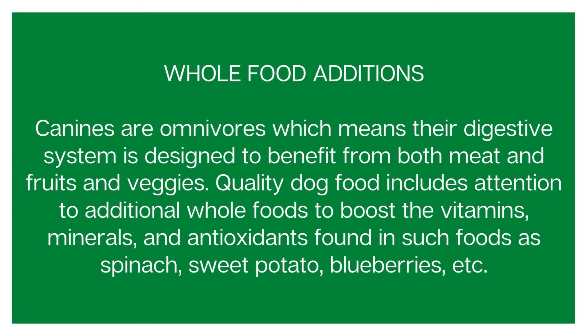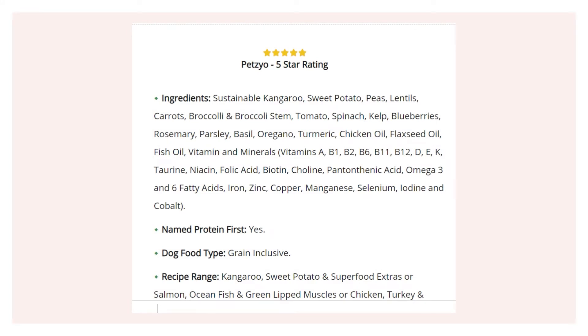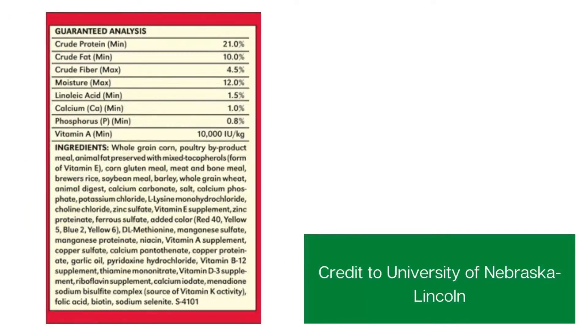The next thing to look out for is whole food additions. Dogs can eat fruit and it's actually quite good for them, as are certain vegetables. You want to see some additions of fruits and vegetables that are good for their health. Looking at the Pettico label, you can see tons of fantastic whole foods: sweet potato, peas, lentils, carrots, broccoli — all really good for your dog's system. On the bad label, there are no whole foods included. It's all wheat, corn and barley — basically filler products as opposed to actual good fibrous fruits and vegetables.